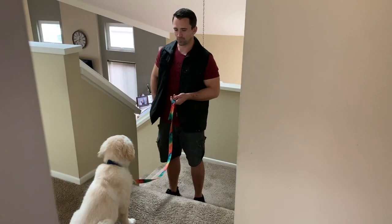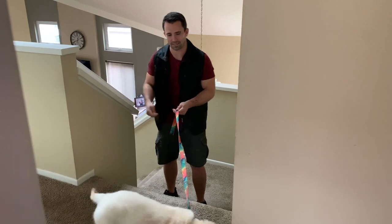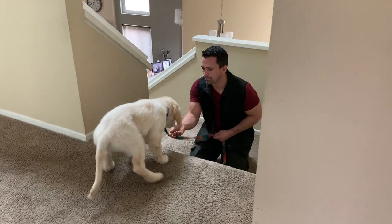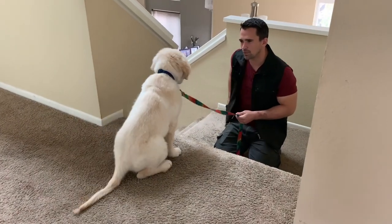Our puppy made it up the stairs with no problem. Now we're going to bring him back down the stairs. We're going to take our time, just like we did last time, and walk him down each step — this is a little harder going down.